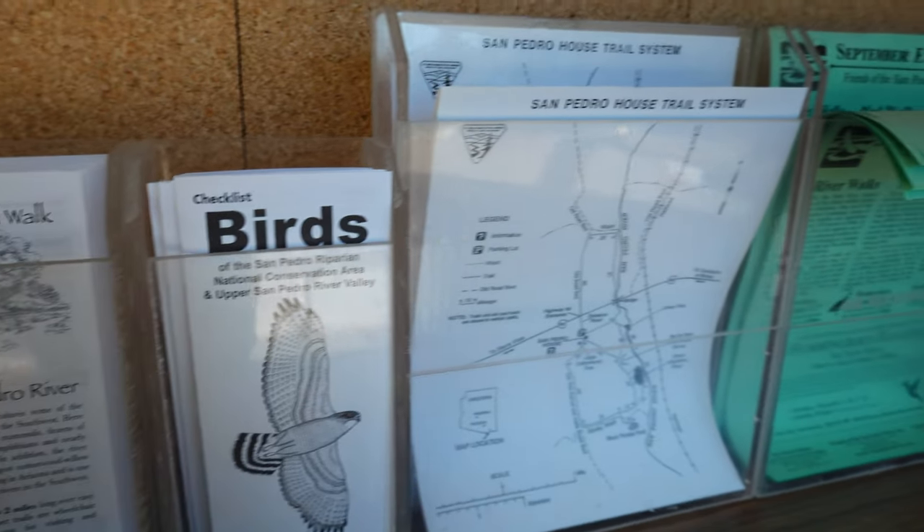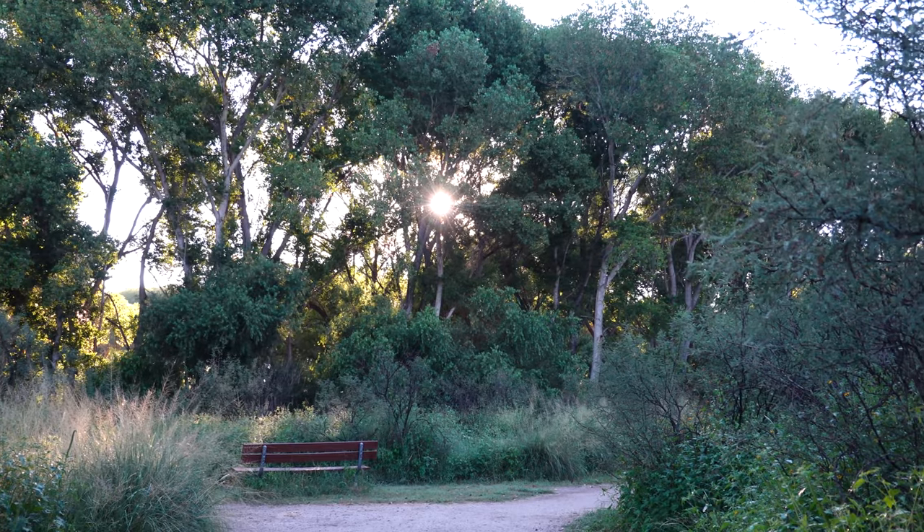If you're looking for a great place to hike with no elevation gain, this is one of the best places in the area.